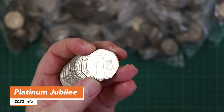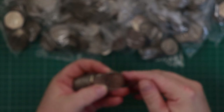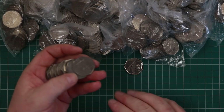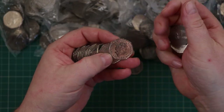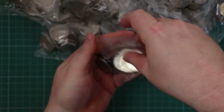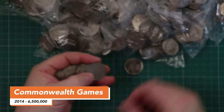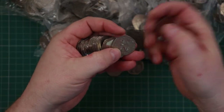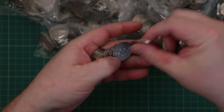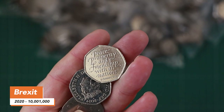There we go - 70th anniversary platinum anniversary coin, very smart. I'm still holding on to these. We got the 2014 Commonwealth Games - nice to find, though not very special, quite a high mintage. Oh, Brexit, there we go.